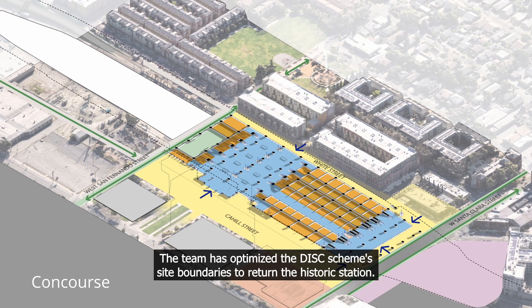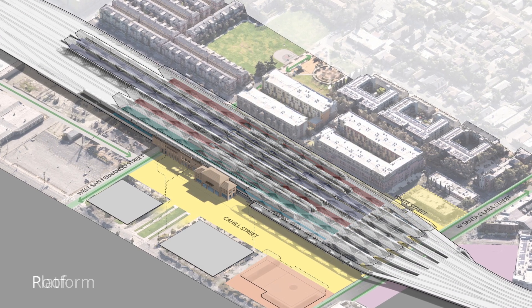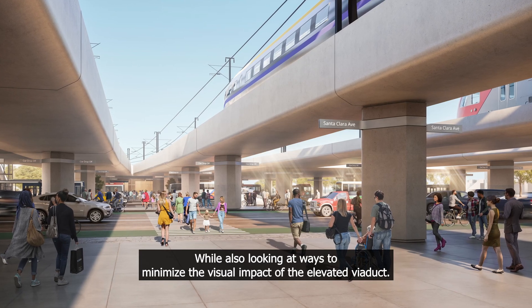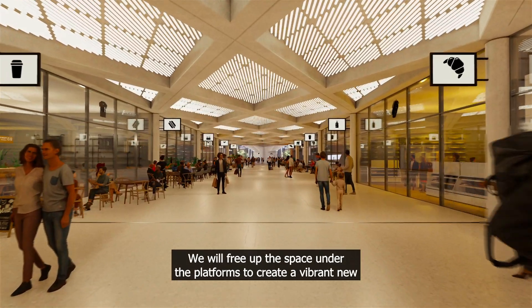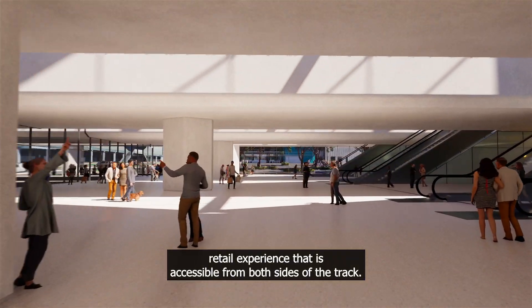The team has optimised the DISC scheme's site boundaries to retain the historic station, while also looking at ways to minimise the visual impact of the elevated viaduct. We will free up the space under the platforms to create a vibrant new retail experience that is accessible from both sides of the track.